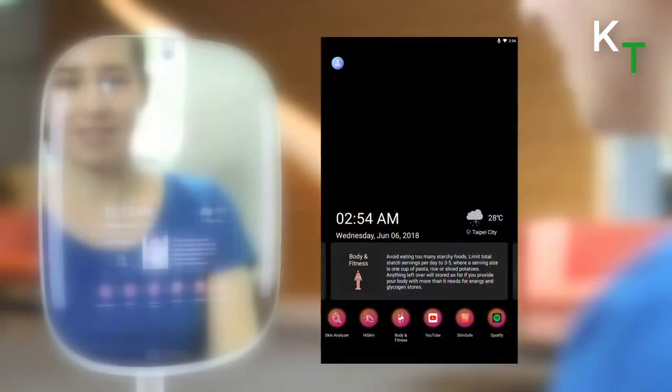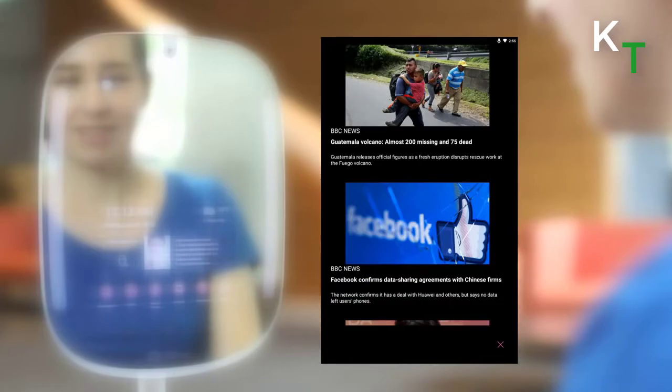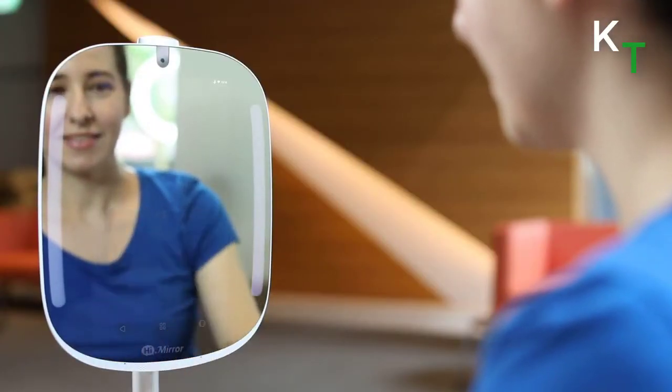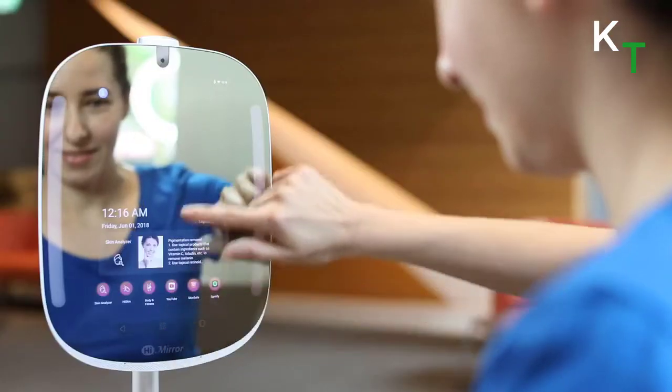The smart body scale allows users to identify their body type and measure weight, body mass index, body fat, water level content, muscle mass, bone weight, resting metabolism, and more — offering a fitness component to the HiMirror.